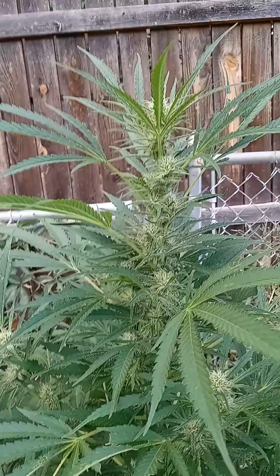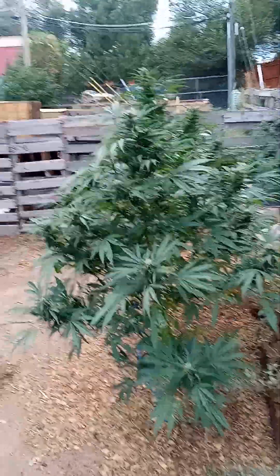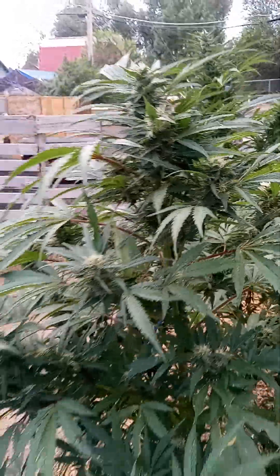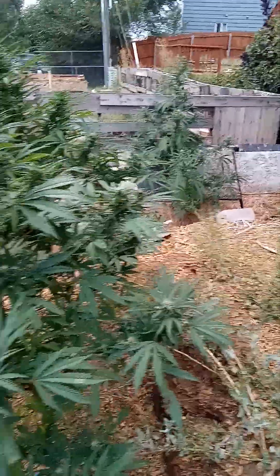If the camera jumps, it's because there are so many bugs out here right now. All these bugs — it's getting close to winter so the bugs are acting crazy right now.